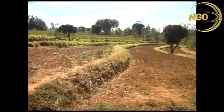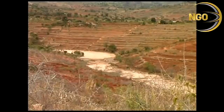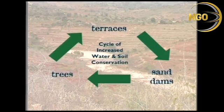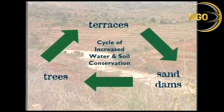Excellent Development works to help communities in semi-arid Africa to improve water and soil conservation in three key ways: terracing land, building sand dams, and planting trees.